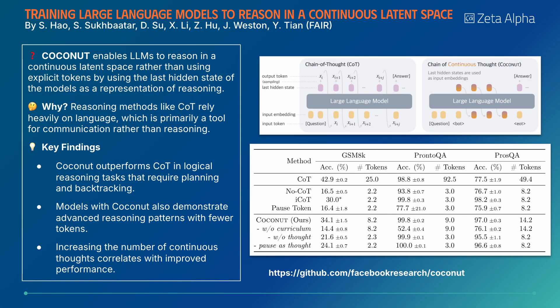Coconut enables LLMs to reason within a continuous latent space instead of using explicit language tokens, outperforming traditional chain-of-thought in logical reasoning tasks that require planning and backtracking.